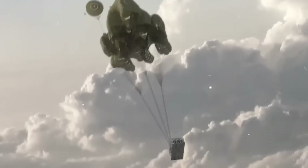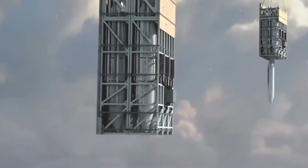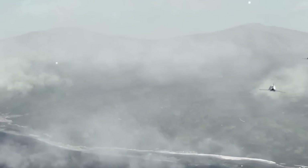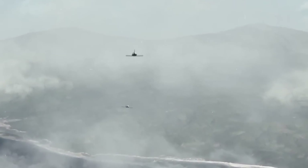The way the missile was deployed was unconventional — it did so vertically, pointing down. Next, the missile sprung its wings and tail, and as it regained aerodynamic control, it started its engine and pulled up towards the target, destroying it upon impact.